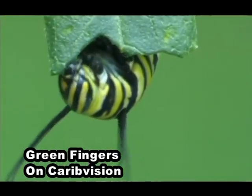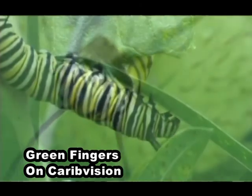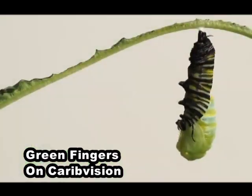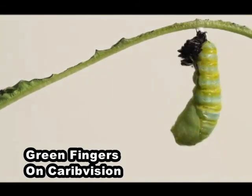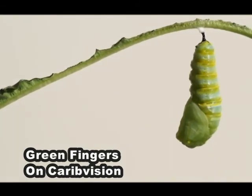Caterpillars eat solidly for about 10 days till they're about an inch and a half long. Then they go off and they form little chrysalises hanging upside down on nearby plants, and after 10 days the butterflies hatch.